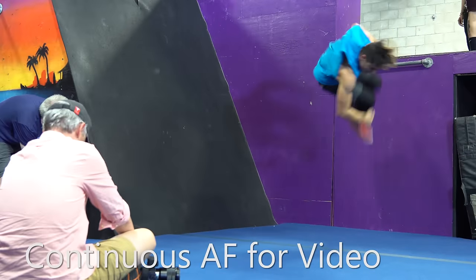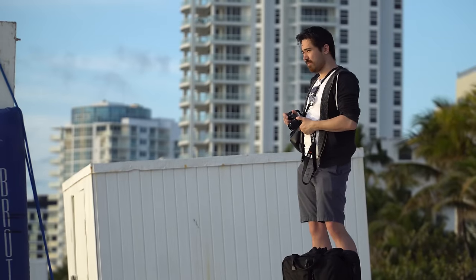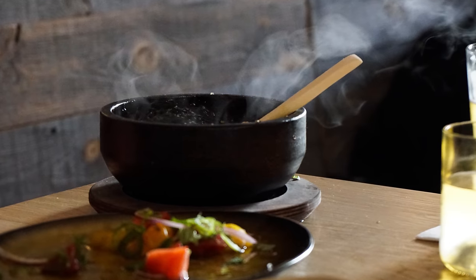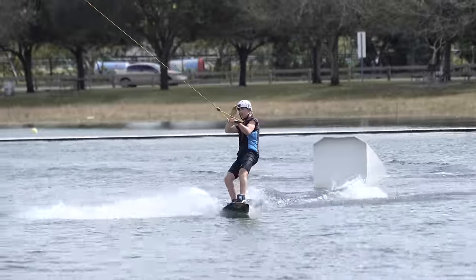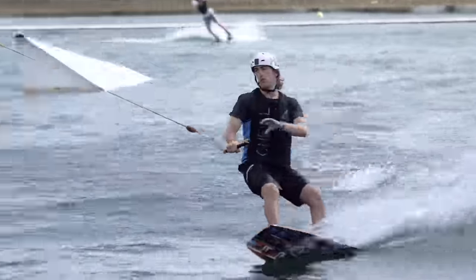Continuous autofocusing was often great at tracking moving subjects, but it also often hunted or focused on the background, ruining the shot. With still subjects, the hunting made continuous autofocus unusable. The lack of a touchscreen means you'll be manually pulling focus when you want to switch focus between subjects in a shot. Nonetheless, at this price point, it's your best bet for getting 4K video of your kid's sports.